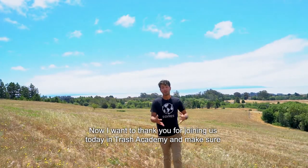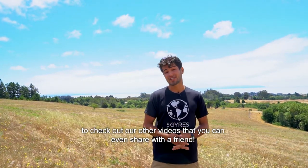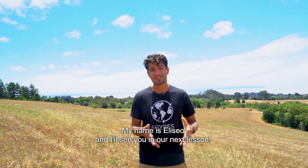Thank you for joining us today at Trash Academy. Make sure to check out our other videos and share them with a friend. My name is Eliseo and I'll see you in our next lesson.